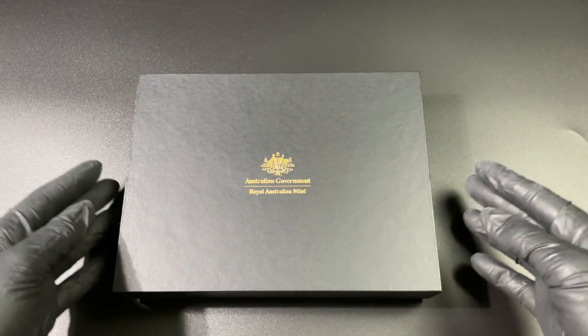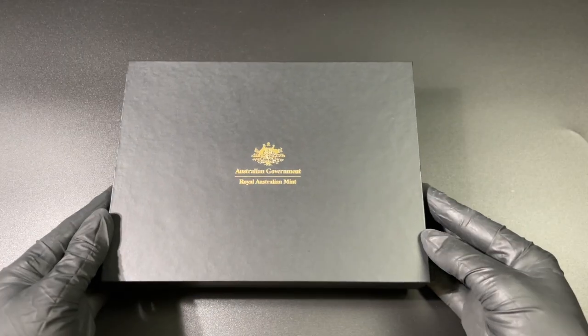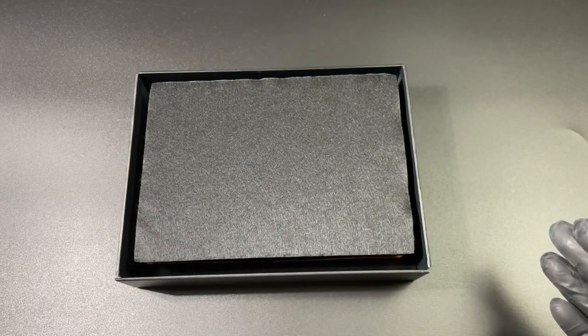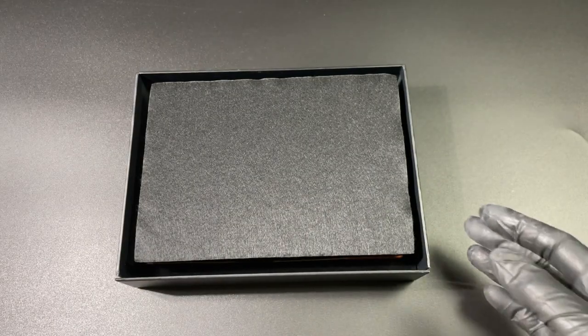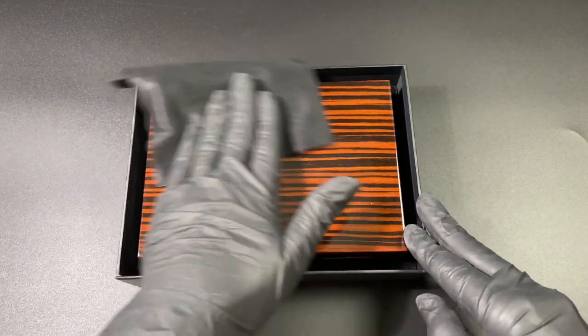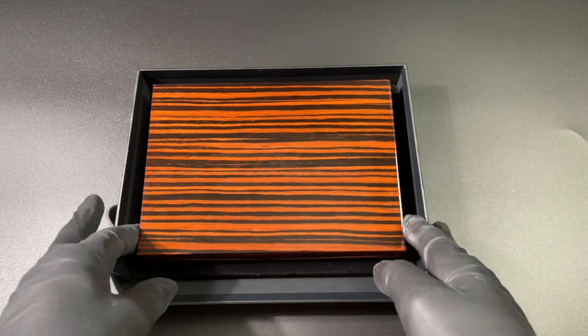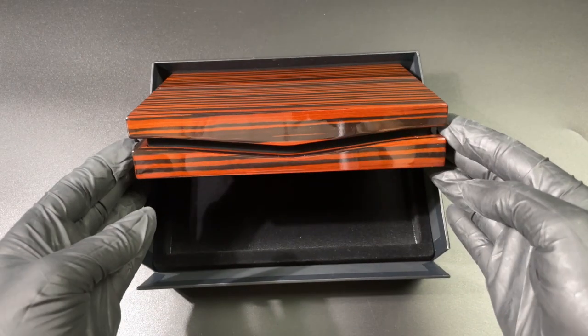As you can see, we've got a cardboard outer box, and inside that we have some protection for the wooden box. There's that iconic box that comes from the Royal Australian Mint — give it a little polish while we're here. You've got that lovely angle there on the front of the box.